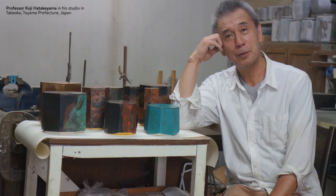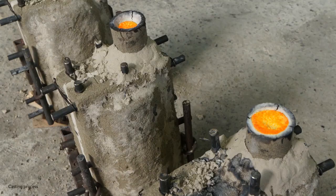Hello, I'm standing in front of three contained vessels by Koji Hatakiyama, an artist that we have represented since 2000. He uses traditional bronze casting techniques, which means that molten metal is poured into a mould.